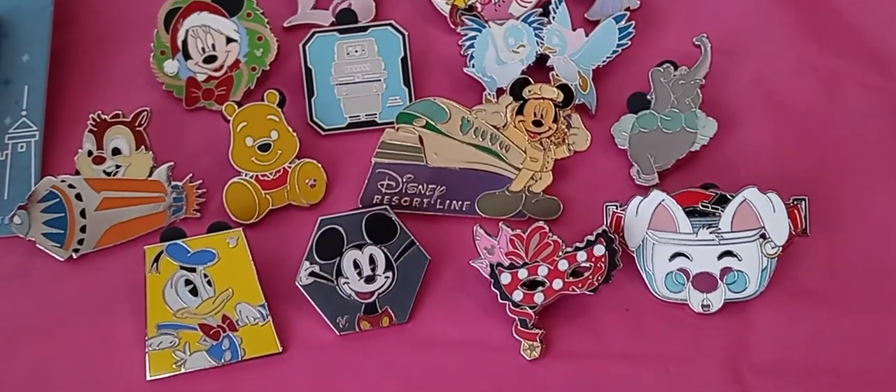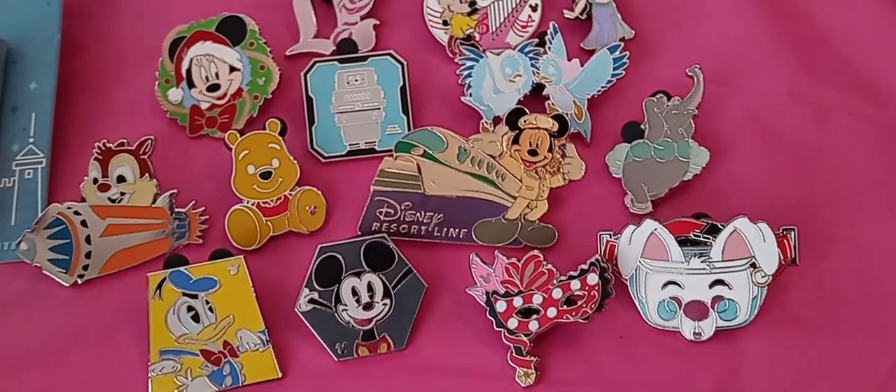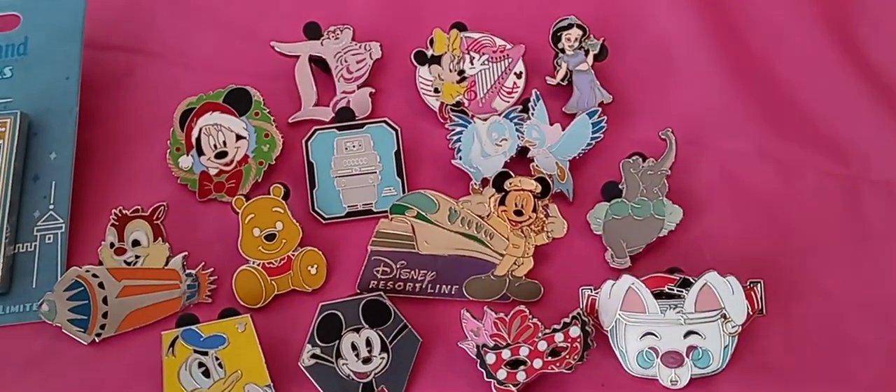Hey guys! Good morning. I just wanted to show you guys really quickly my finds from yesterday at Disneyland.